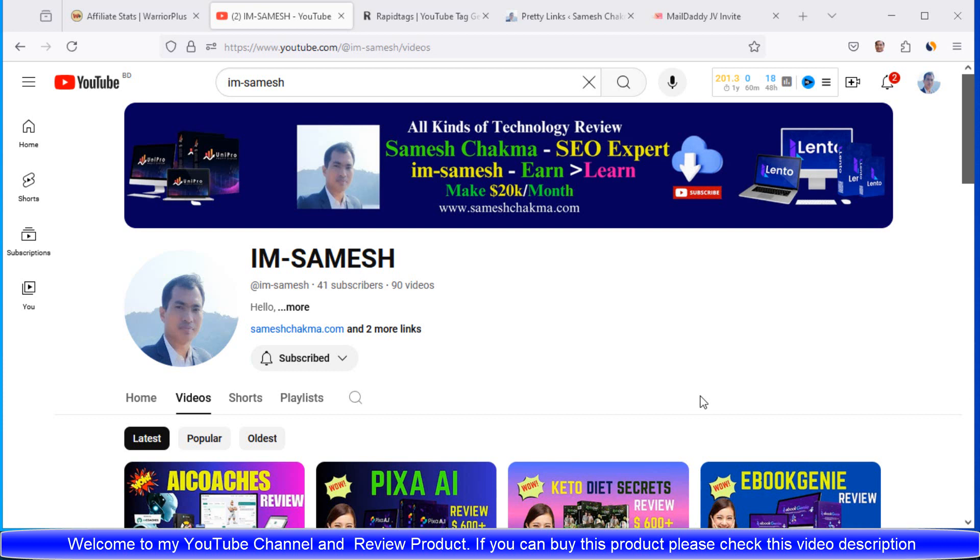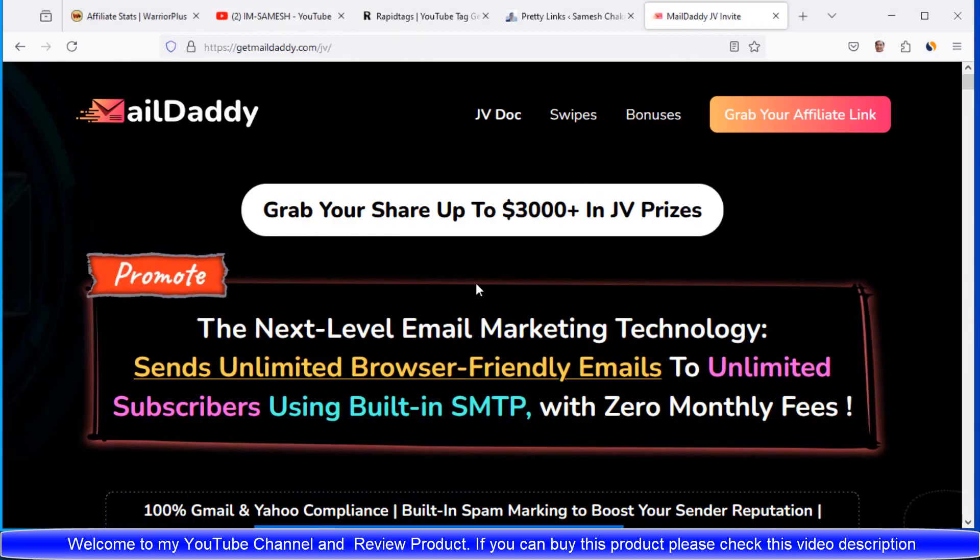Welcome and good morning to my YouTube channel. So friends, now we describe our review product.